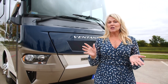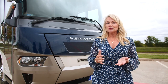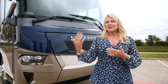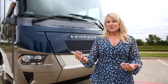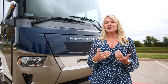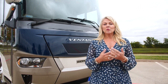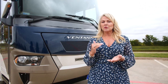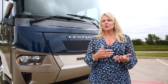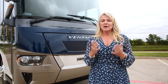As I go through the Ventana, I want to point out that there are a lot of options on this coach. At National Indoor RV Centers, we want to add as many options that we know our customers will like, because it's always less expensive to do that at the factory level than aftermarket. I'll try to point out what we've added that's optional. If you want to know for sure, give us a call where one of our lifestyle specialists can walk you through an order form and help you know what's really important — we want it to be perfect for you.